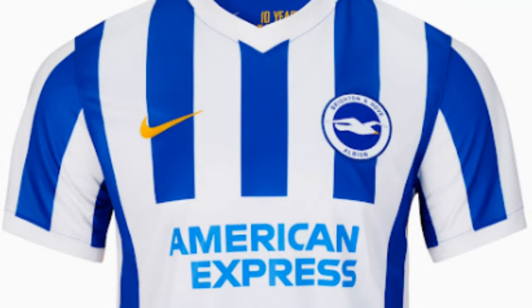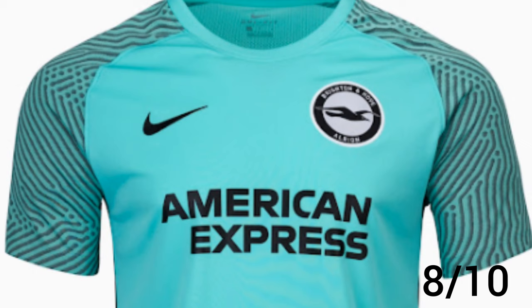Now let's look at their jerseys. I'll be looking at their home and away jersey and giving them a rating between 1 and 10, with 10 being the best. The home jersey is blue with white vertical stripes. I like the colors and the jersey, so I'll give it an 8 out of 10. The away jersey is a nice mint color, and I like the design of the sleeves. This might be the only time I say this this season, but I'd give this jersey a perfect 10 out of 10.